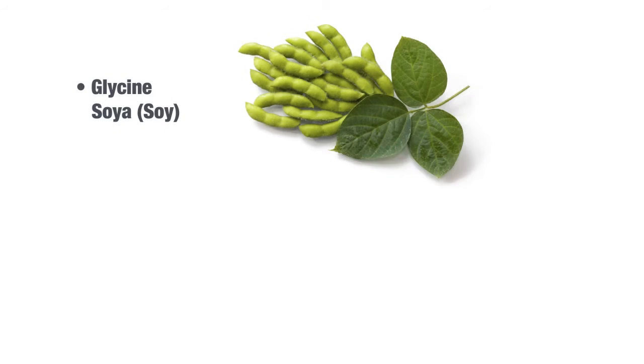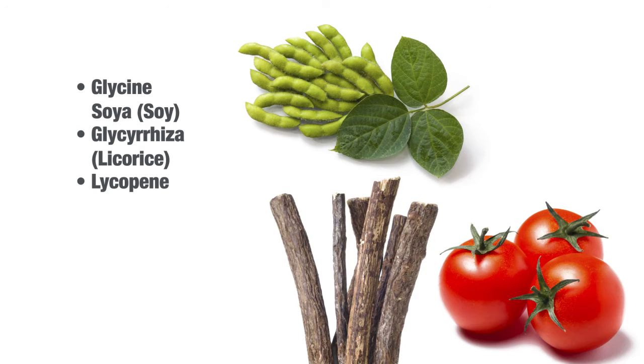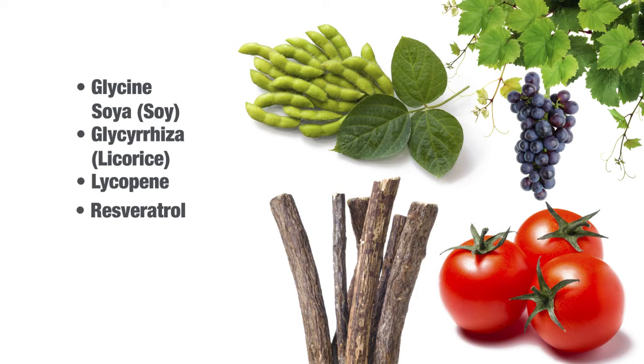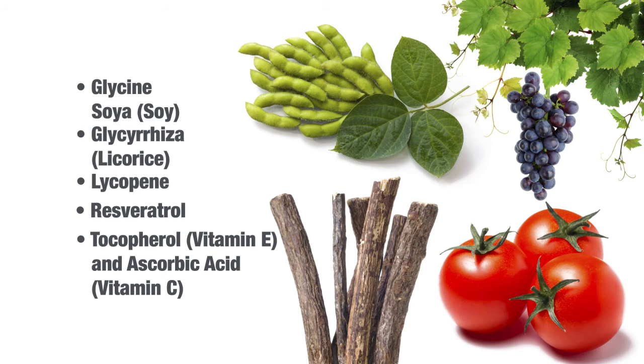You can also look for soy on an ingredient list — you'll see it as glycine soya — or licorice, or lycopene from tomatoes. Even resveratrol from grapes or red wine will quench free radicals. And of course, we have vitamin E and vitamin C, but when you compare their ability to really be antioxidants, they're very weak compared to many of these botanical counterparts.